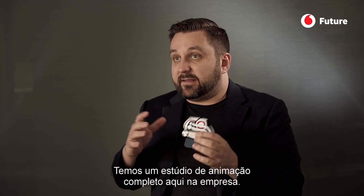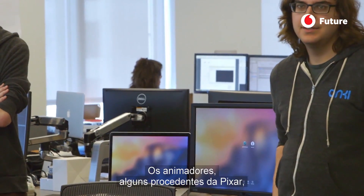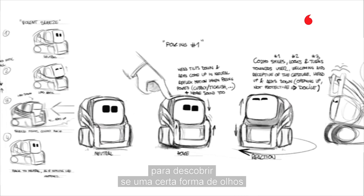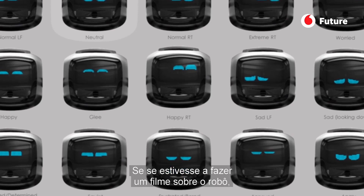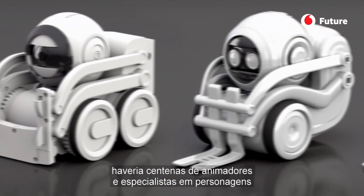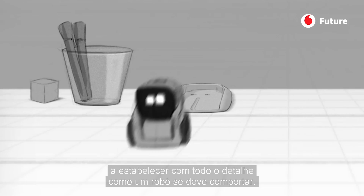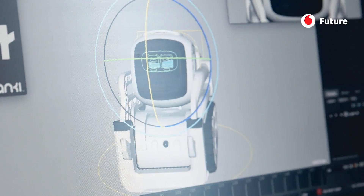We have an entire animation studio within the company here with animators — former Pixar animators and so forth — who work on the robot's personality, figuring out exactly: is this eye shape better than this eye shape? If they would make a movie of a robot they would have dozens, maybe hundreds of animators and character experts sitting behind the scenes figuring out every detail of how this robot should behave. And we do the same thing, but we do it for a physical robot.